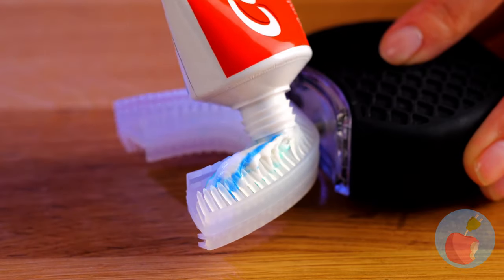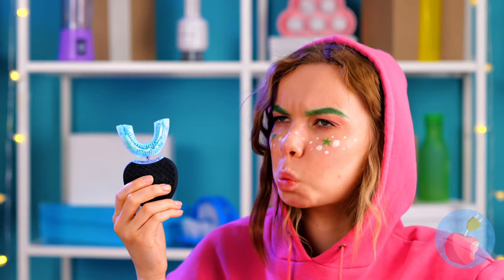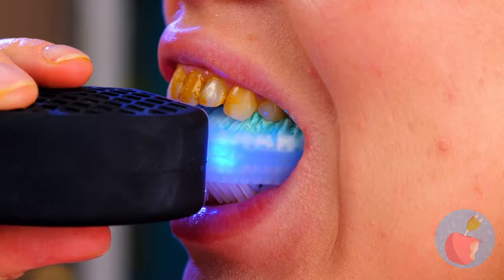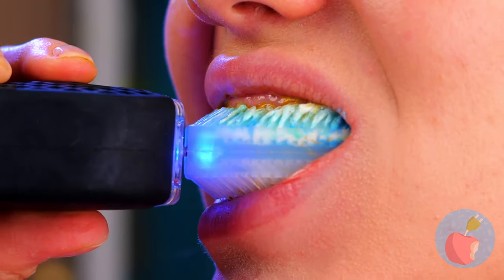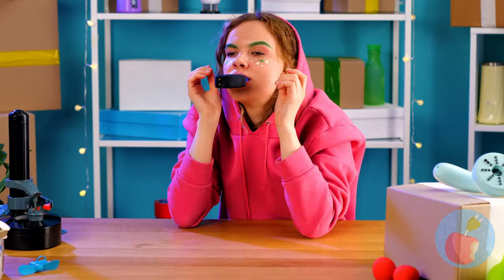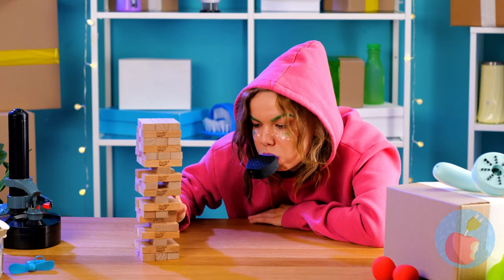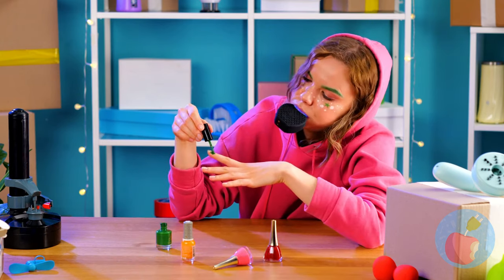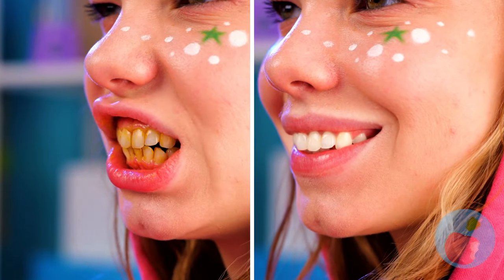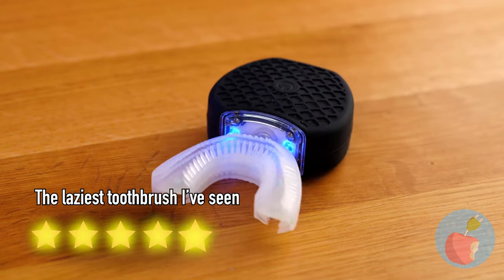You still need toothpaste — I was kind of hoping it would use lights or something to clean your teeth. It's a good thing it can fit inside her mouth; they probably make different sizes. That's much better. A toothbrush that does the work for you just seems like a win-win.